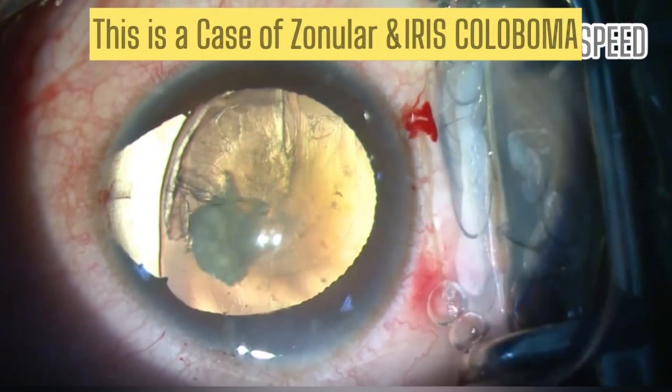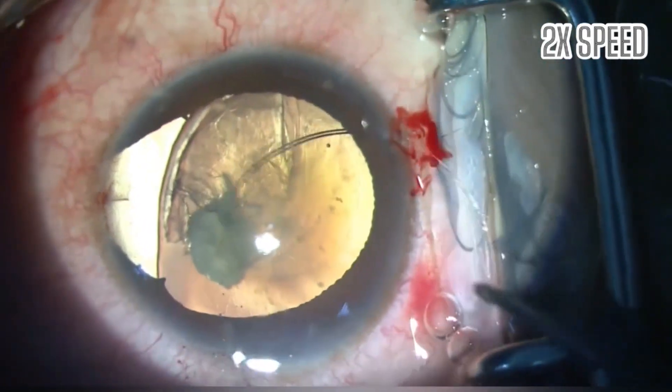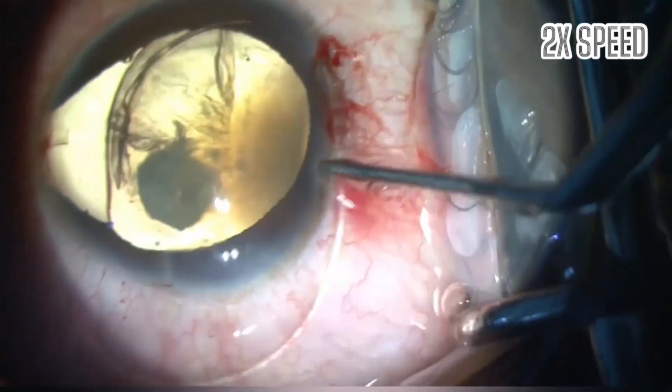This is a case of zonular and iris coloboma with cataract. After doing the capsulorhexis, a 10-0 CTR is implanted at the area of zonular dehiscence.